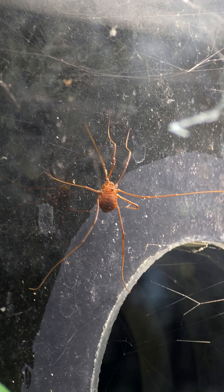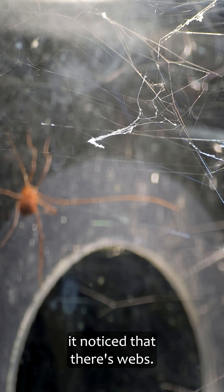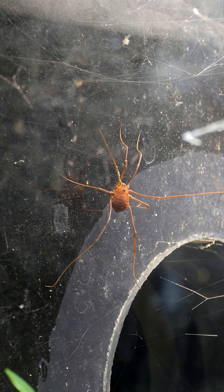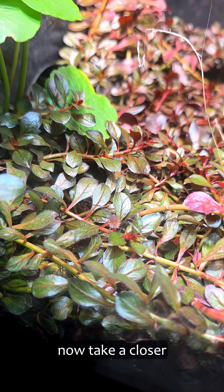There it is. It's calmed down immediately once it noticed that there's webs. The Harvestmen made it down to the ground, so we can now take a closer look.